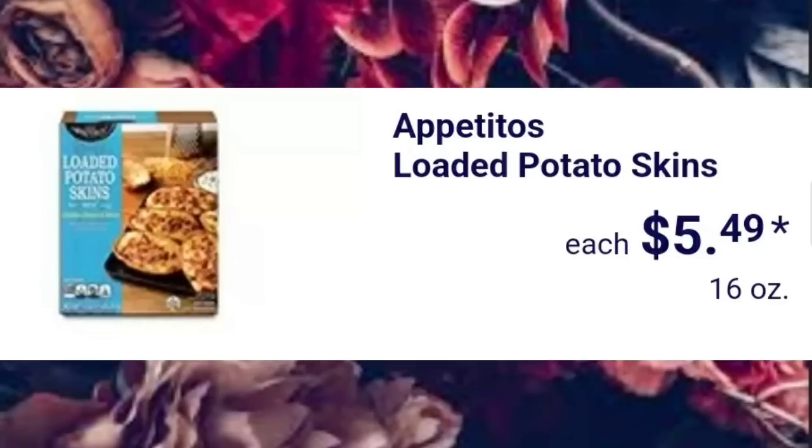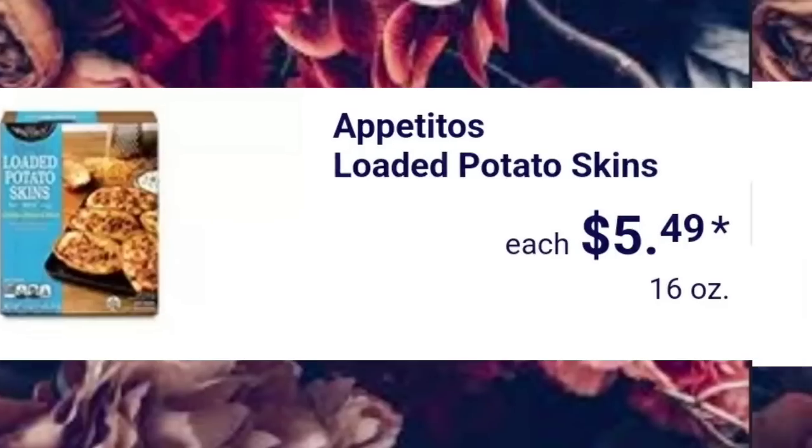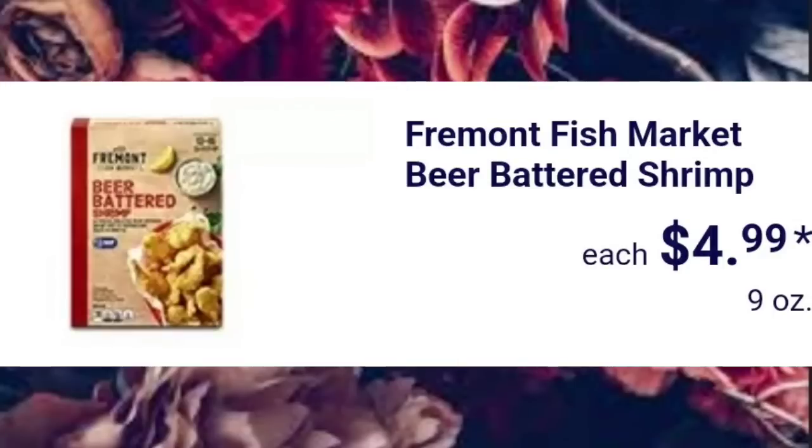Loaded Potato Skins, $5.49. Fremont Fish Market Beer Battered Shrimp, $4.99. I've had it — it's pretty good.